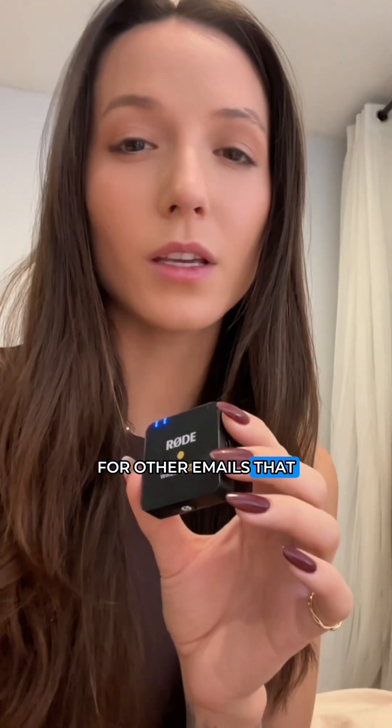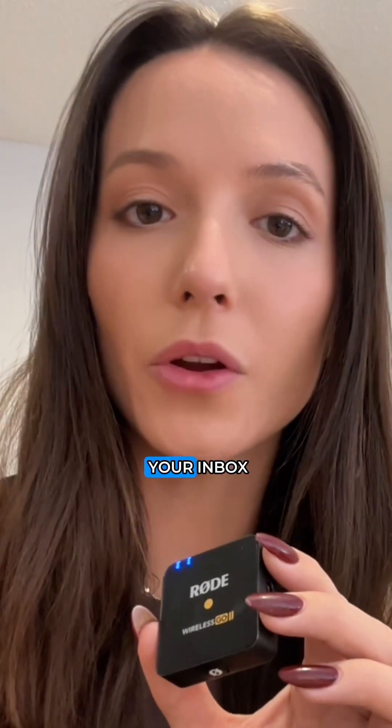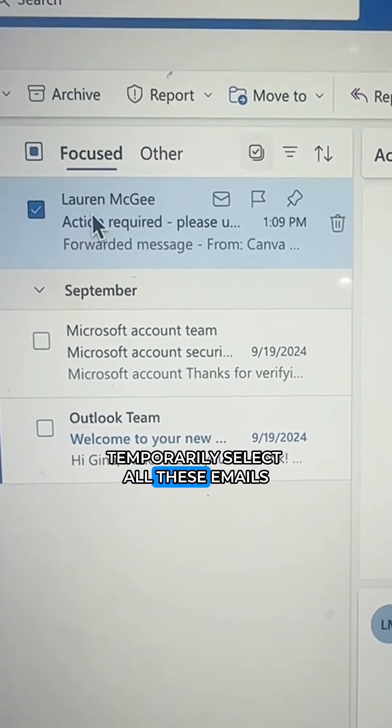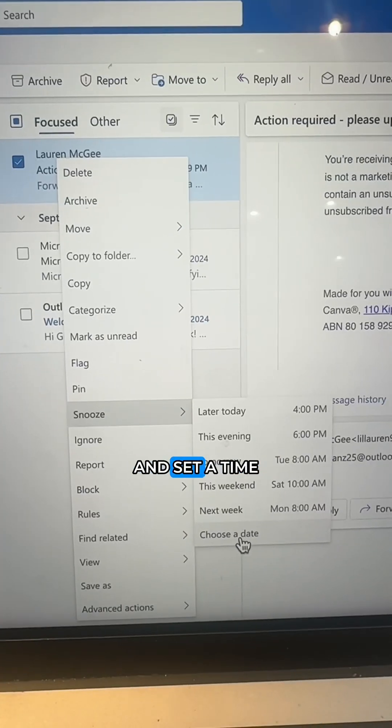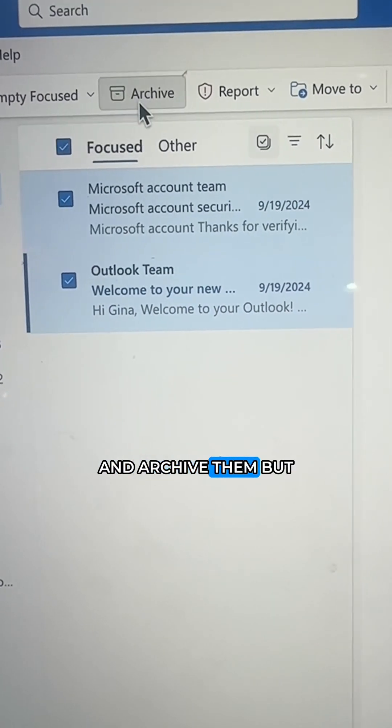For other emails that you don't need right now — like ticket or booking details — you can snooze them to remove them from your inbox temporarily. Select all these emails, right-click snooze, and set a time for when they should return, about 15 minutes. Now select everything that's left and archive them.